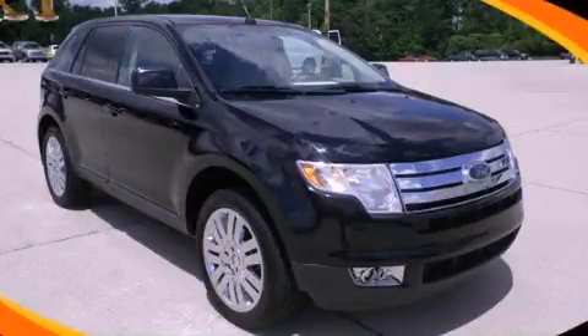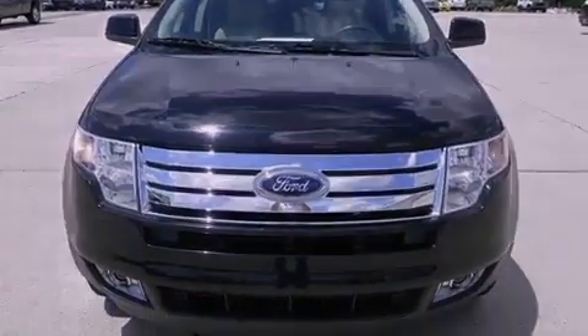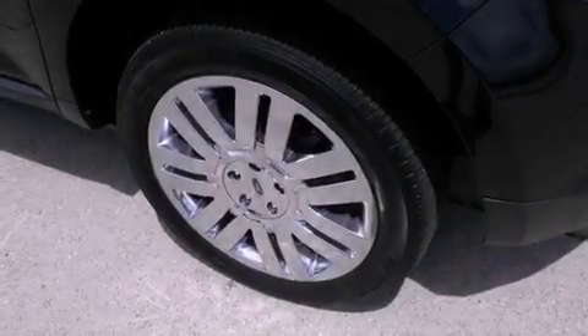This is a 2008 Ford Edge, a great blend of utility, comfort, and style. It has a 3.5-liter six-cylinder engine and a six-speed automatic transmission.